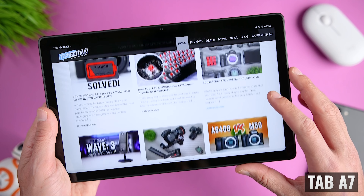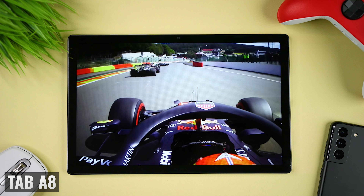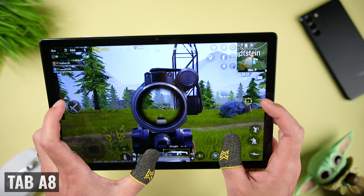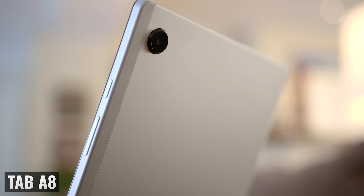If you plan on using these tablets to watch video, surf the web, take notes, work with various productivity apps, or even social media, you're not really going to notice a difference between the two. But when we get to gaming, there will be some important differences which will tie into the new processor. But first, let's cover the camera and audio systems.